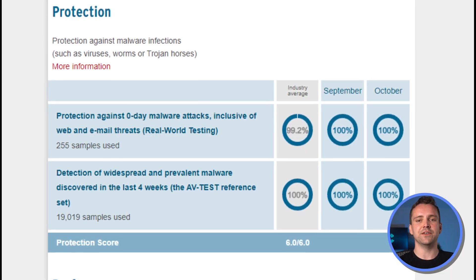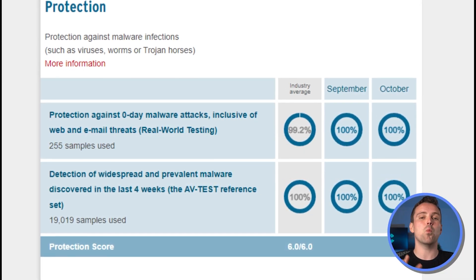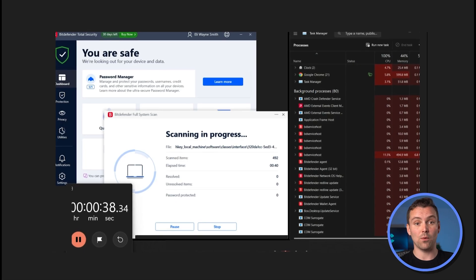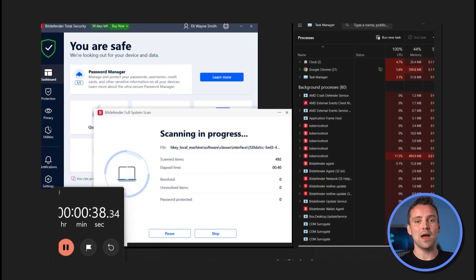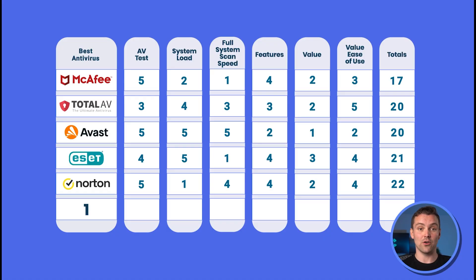Our top contender is Bitdefender, the number one antivirus for Windows 10 and 11. Like Norton, Bitdefender receives top marks according to AVtest, capturing nearly 100% of zero-day and known viruses. This works well with an above-average scan speed of 20 and a half minutes and an average system load of 20 to 35%, giving scores of 5, 5, and 4 respectively.